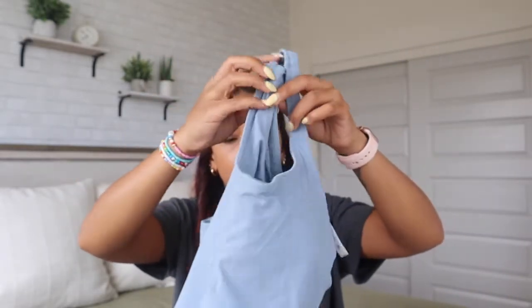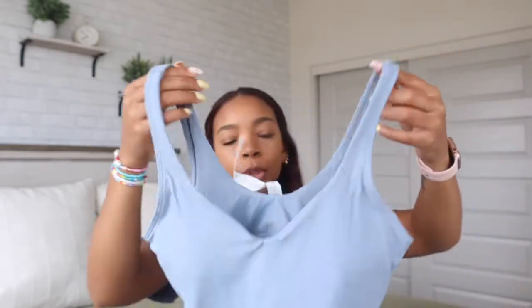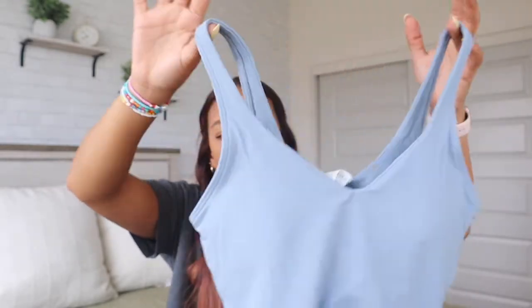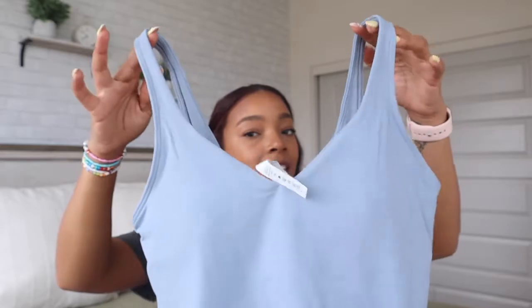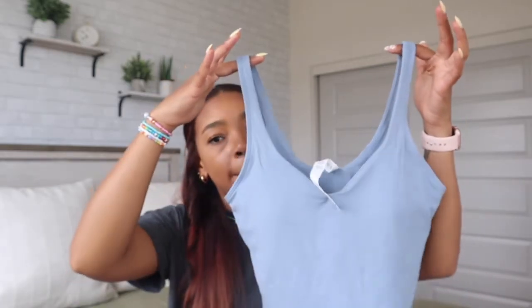The next item is the Align tank top — you guys know I'm obsessed with these. This is in a size six, which is my normal size, in the color chambray or something like that. I really love the Align tanks because they fit so nice. They have a built-in bra with removable pads, and the material is nice, thick, and comfortable — it literally feels just like the Align legging but on your chest. It looks like an ocean blue color on camera.